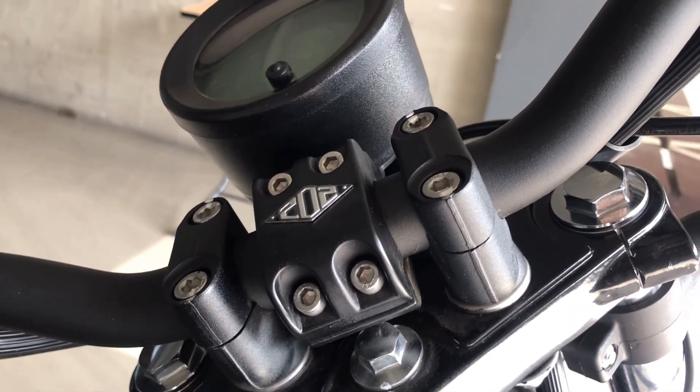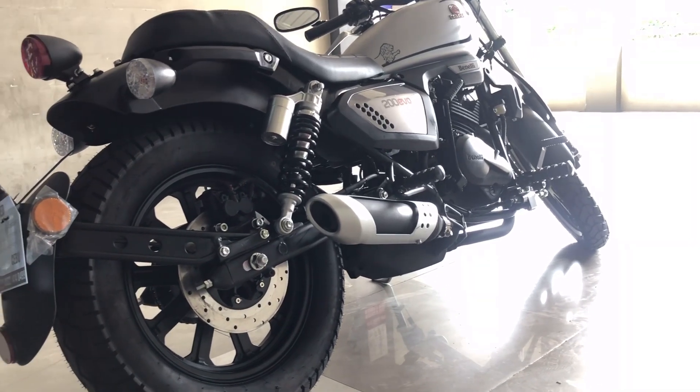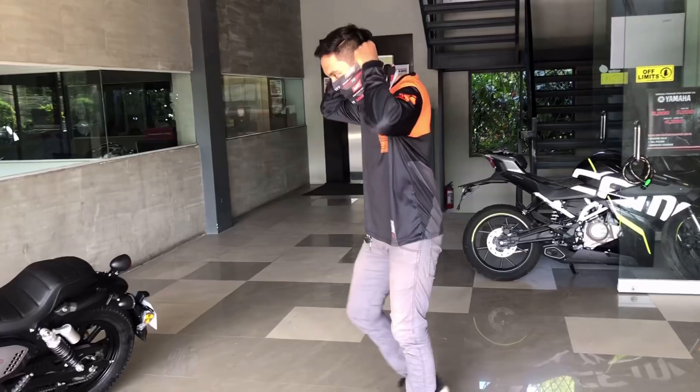This engine is mated with a 5-speed gearbox with a wet multi-plate clutch for gear shifts, and features both electric and kickstart, ensuring convenience while starting the bike.